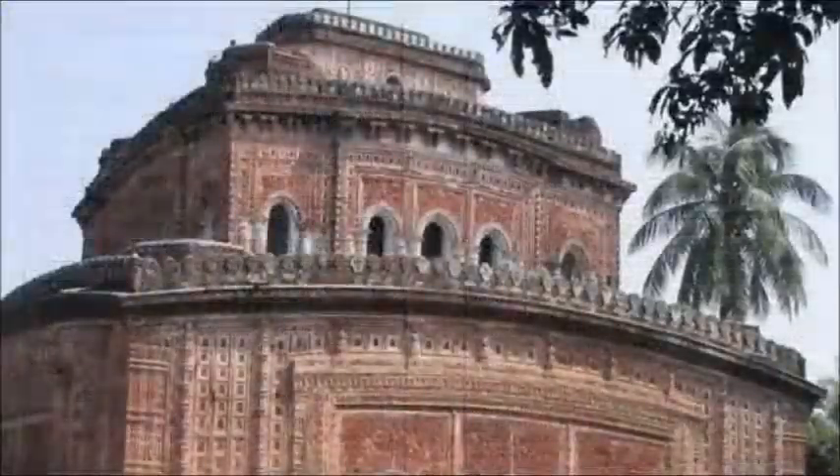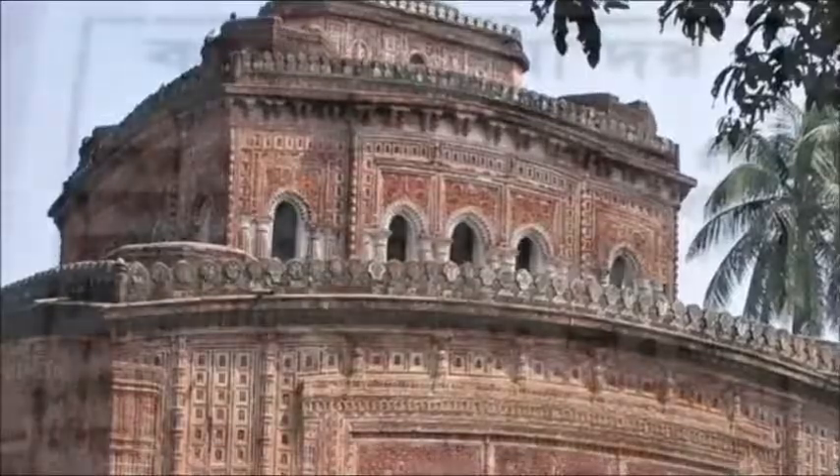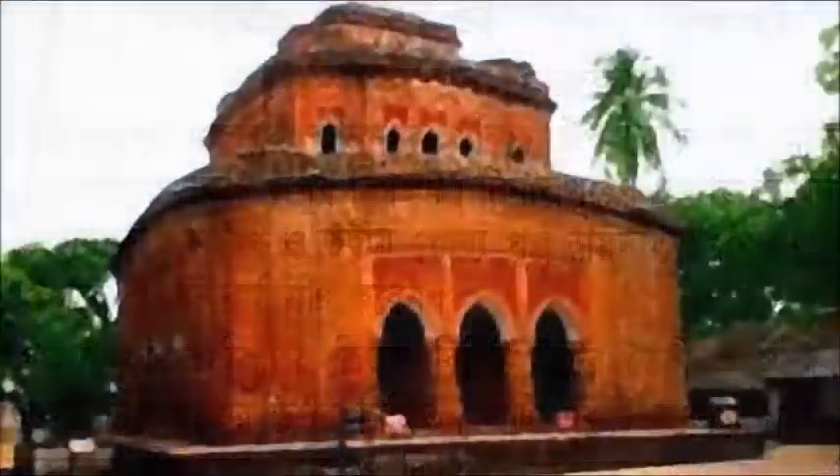This Navaratna, or Nine Spire temple, now stripped of its usual nine spires atop its corners due to the devastating earthquake of 1897, reveals the exuberance of terracotta artwork at its finest in Bangladesh.